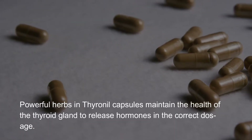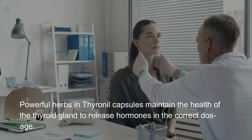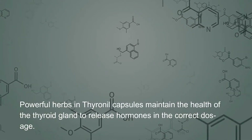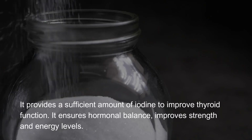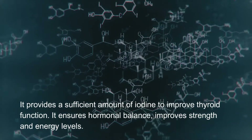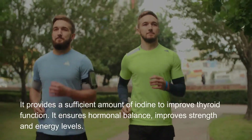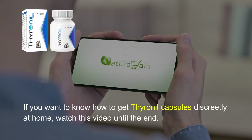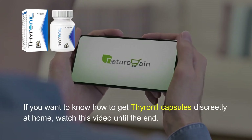Powerful herbs in Thyroineal capsules maintain the health of the thyroid gland to release hormones in the correct dosage. It provides a sufficient amount of iodine to improve thyroid function. It ensures hormonal balance and improves strength and energy levels. If you want to know how to get Thyroineal capsules discreetly at home, watch this video until the end.